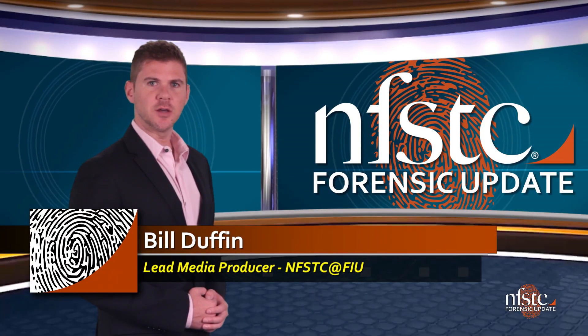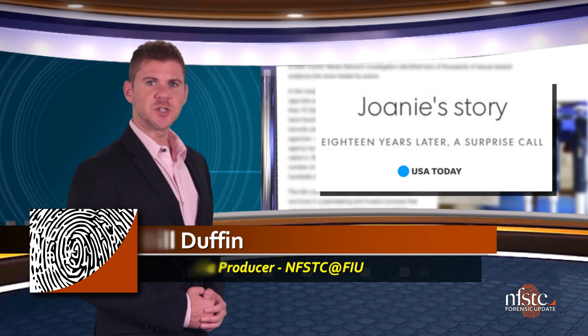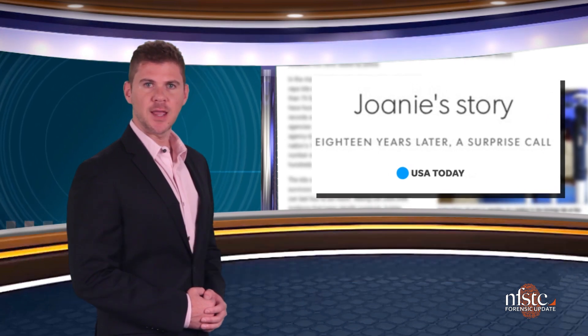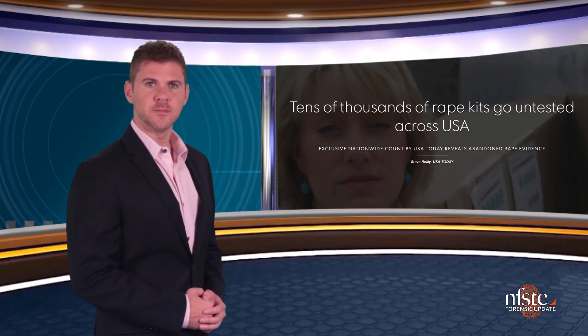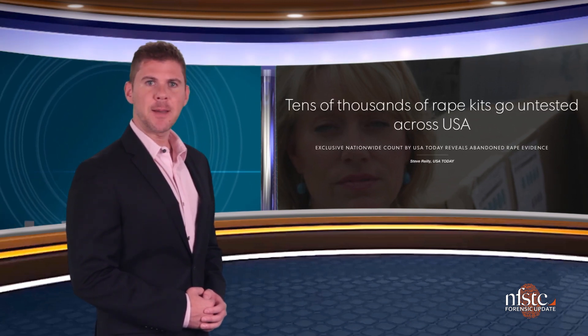Hello and welcome to the July edition of the Forensic Update. I'm Bill Duffin. It's been three years since the sexual assault kit backlogs report in USA Today made headlines across the country. Since then, the question has been not only how we can solve the issue, but how do we prevent it from happening again?